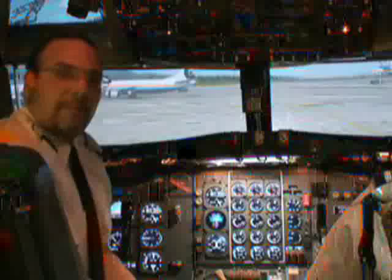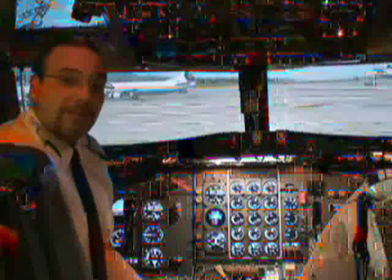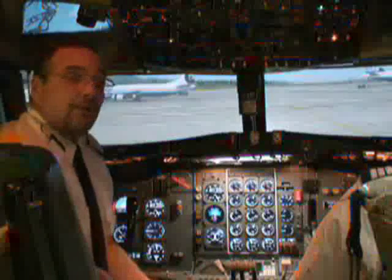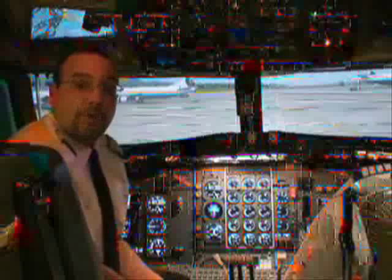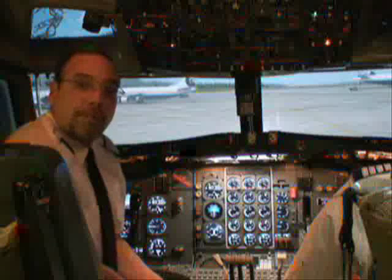Hello and welcome aboard Project 727, the complete commercial airliner experience. My name is Virtual Captain Joe Maldonado, and I'm sitting within the cockpit of Transworld Airways TWA November 52310, a Boeing 727-200 built in 1968 to TWA's 231 model specifications.